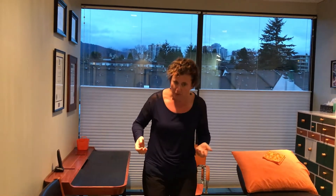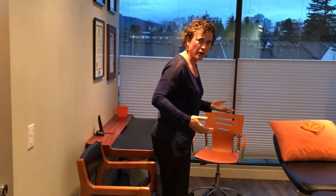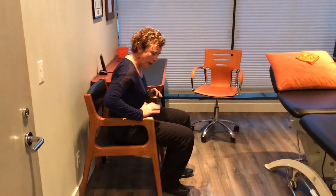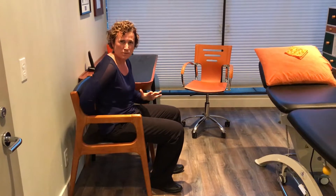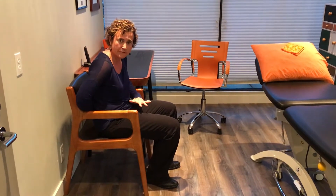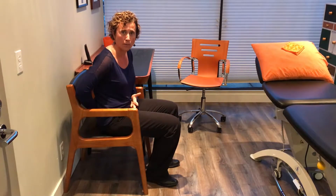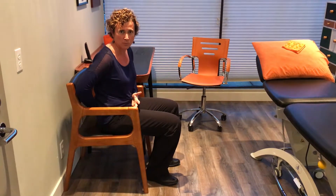A simple tip we can provide to help resolve back pain when sitting is how you get into sitting. If we look at how you sit in a chair, a lot of times people sit a little rounded and flattened through their back, which puts the back into a very rounded or flexed position. This is not a good position for the discs of the lower back — there's a lot of compression on the discs.